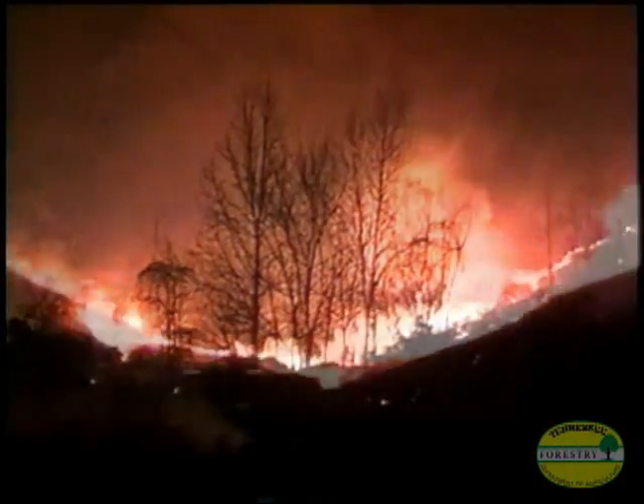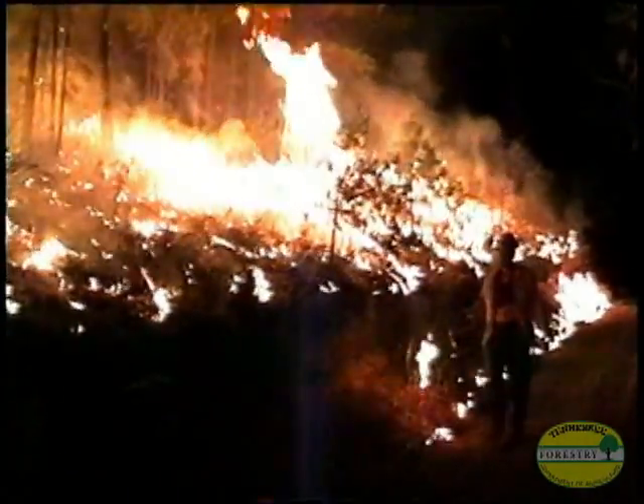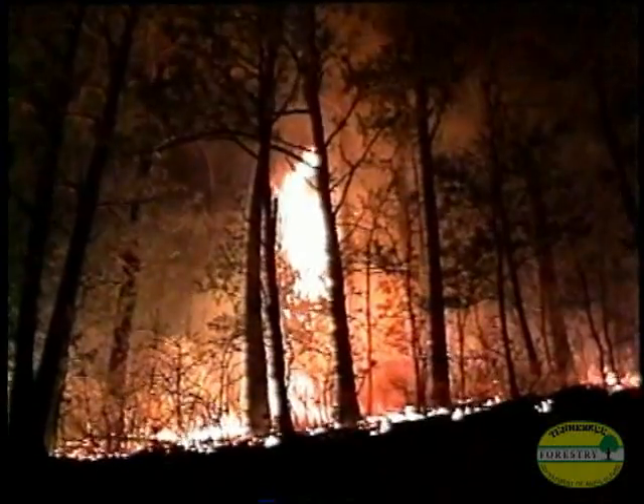It's fire season, and anyone who fights Tennessee forest fires knows what that means: long days, a lot of hard work, and that sheer rush of adrenaline when you're out there on the fire lines — working safe, smart, and efficient to protect property and to protect lives.